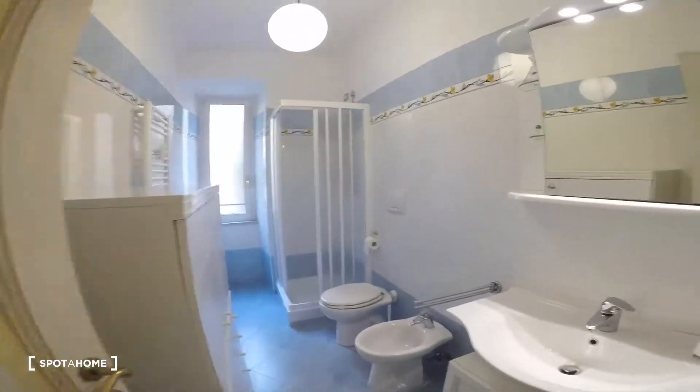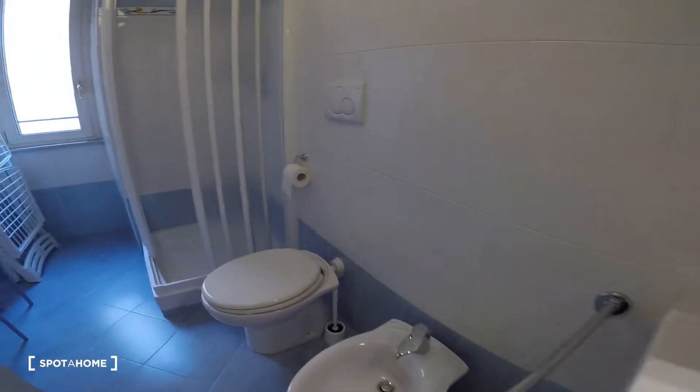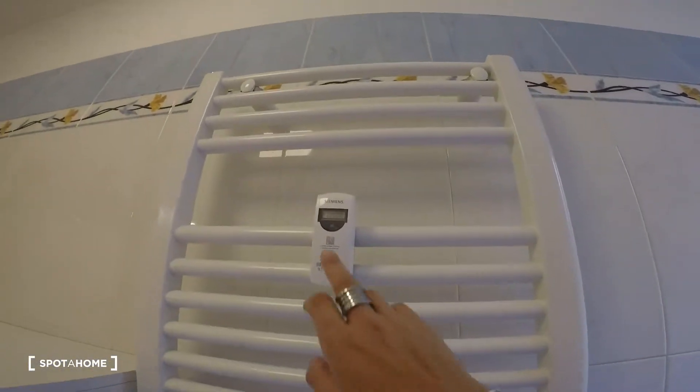Bathroom number one, with a sink, the toilet with a bidet and a big shower. There is also a heating system unit here — you can control it from there.